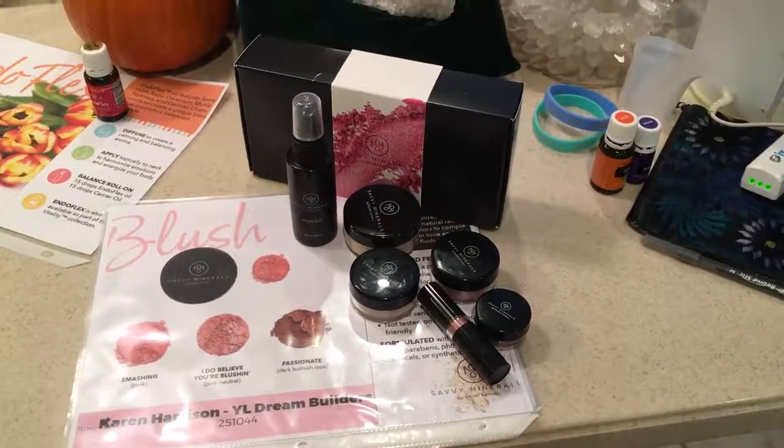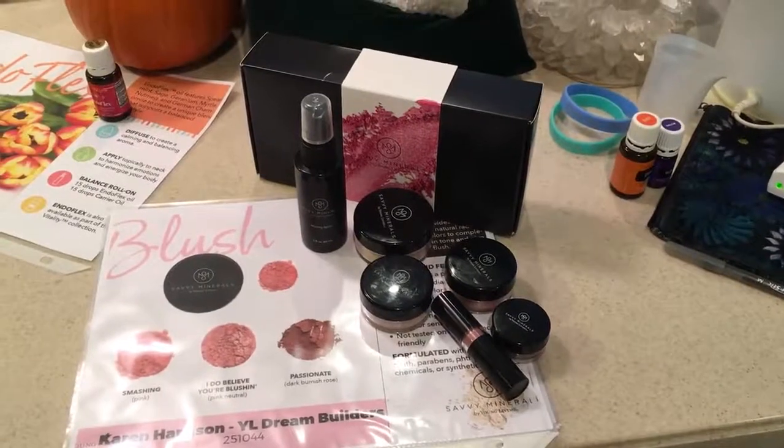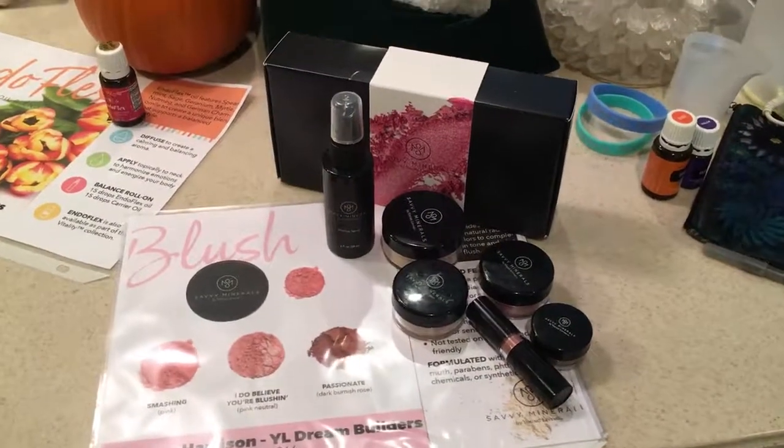Just for fun I decided to pull out all of my Young Living products and station them around my kitchen to show you what I've got.